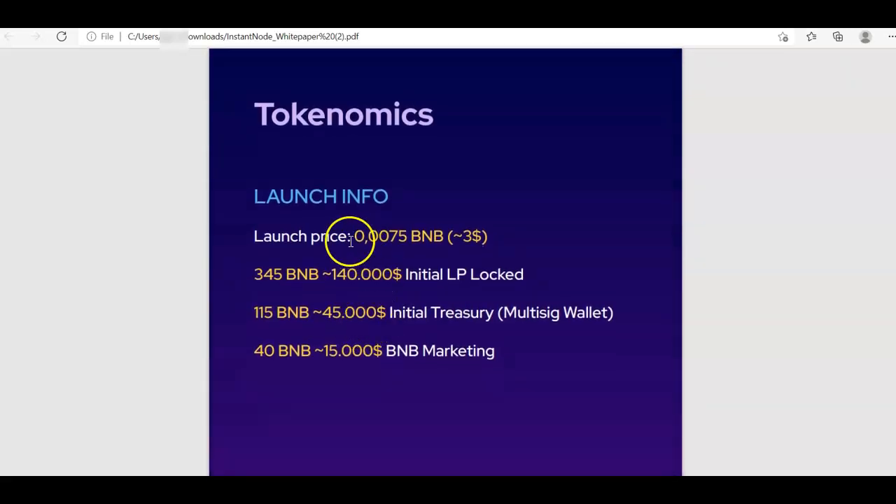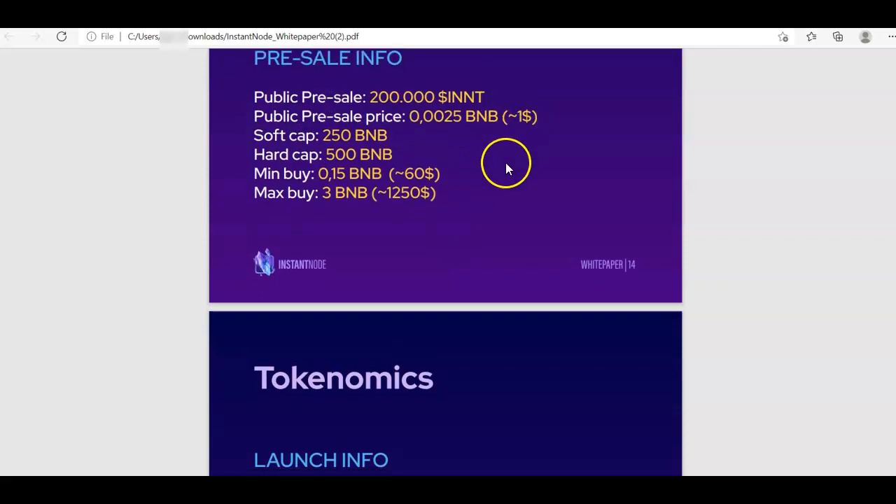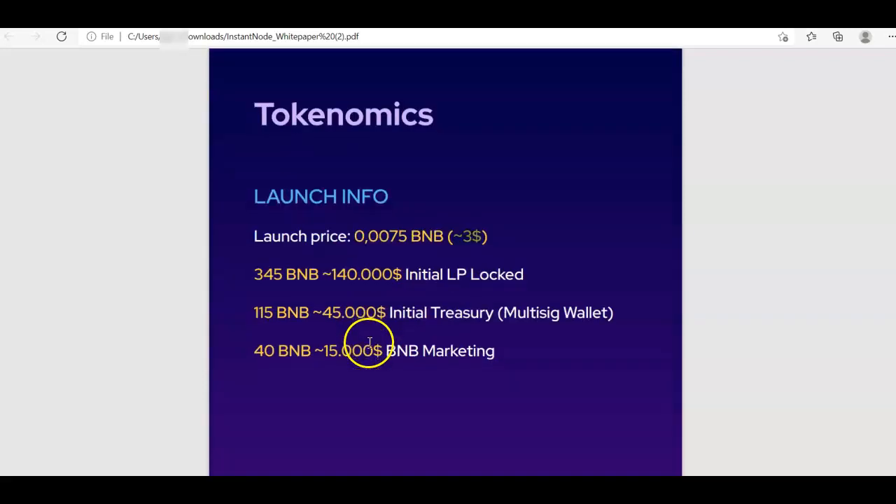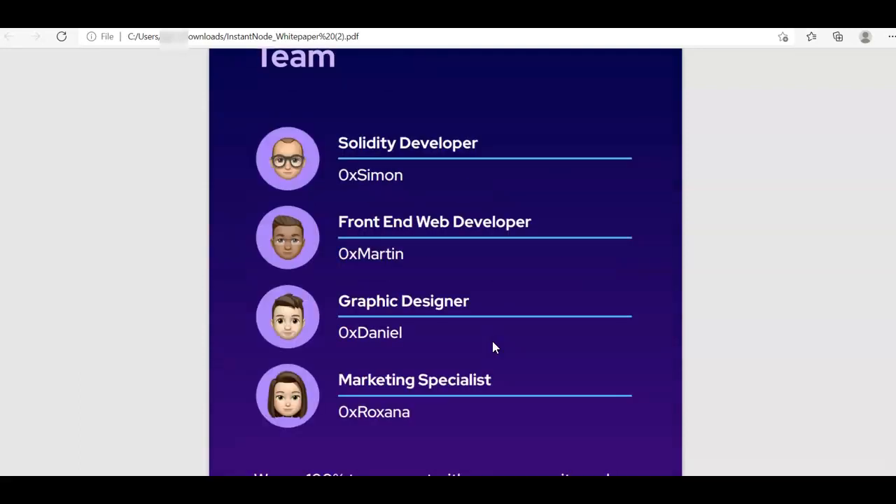The launch price is planned at $3, meaning the public sale price is $1 and launch is $3 — so if the project is successful you could make 2x from the public sale. They plan to have the initial LP locked, which is good, and they do have a multi-signature wallet, which is also good.